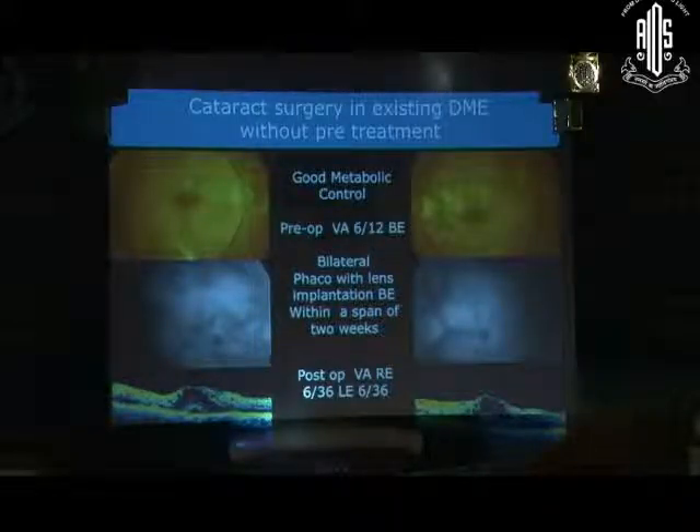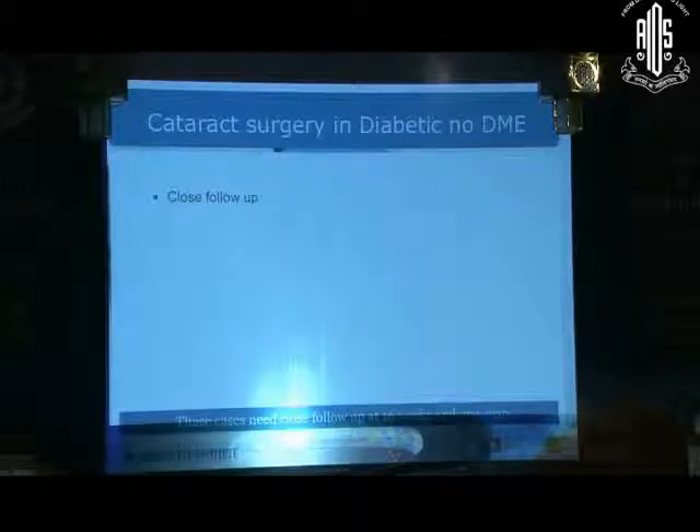This is one of our older patients from before the anti-VEGF era. The patient had good metabolic control, pre-operative visual acuity of 6/12 in both eyes, and bilateral phaco with lens implantation done at a gap of 3 to 4 weeks. Post-operatively, vision was 6/36 in both eyes and there was visible worsening of macular edema. There is no doubt that if a patient has existing DME and you proceed with cataract surgery, there will be worsening of the disease process.